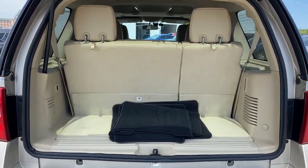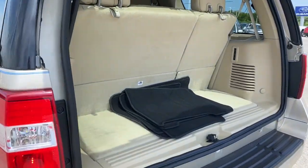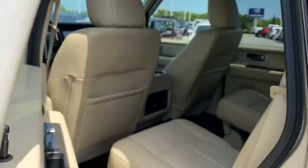Keyless entry, backup camera, heated mirrors, fog lamps, power lift gate, heated rear seat, keyless start, premium sound system, wood grain interior trim, satellite radio.